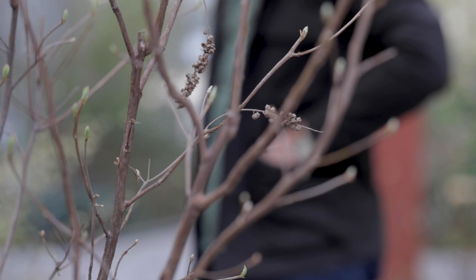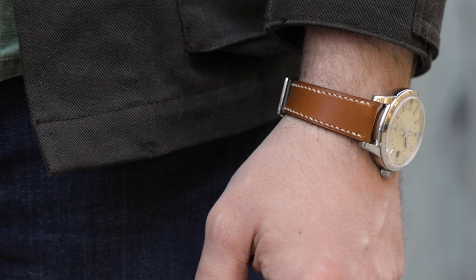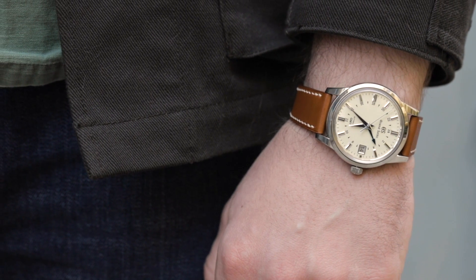The SBGM-221 comes on a 19mm alligator strap with a folding deployant. Both are well made and up to par with the quality found on the rest of the watch. That said, I'm not a huge fan of deployant buckles, nor do I really like alligator straps, so I opted for something a bit more dressed down. I do think this watch looks best on tan or brown leather — the warmer leather looks great with the cream dial and the blue GMT hand.